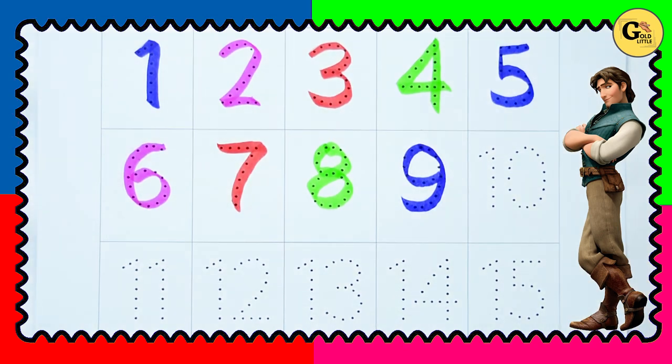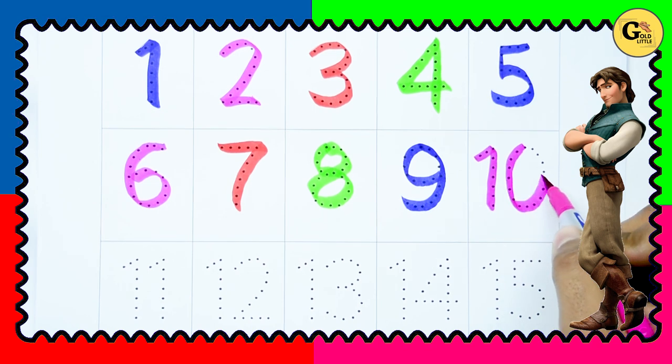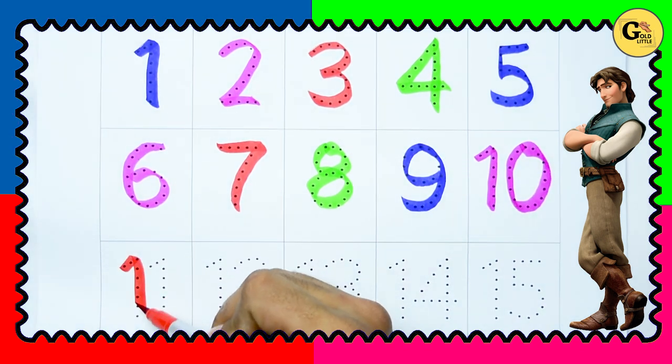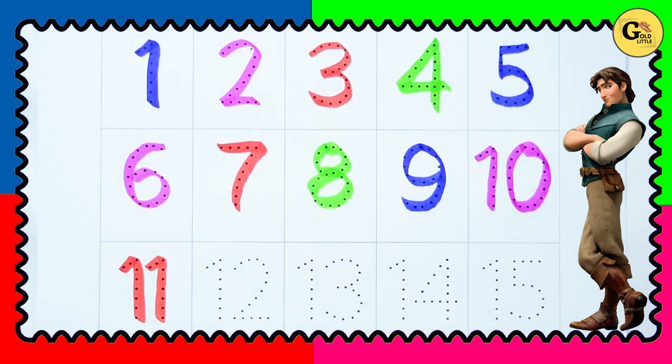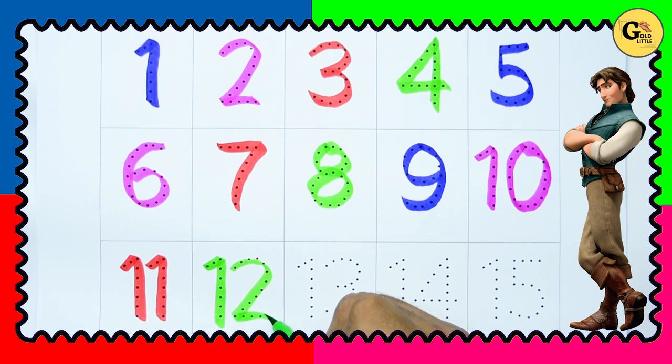Yes, ten — ten with pink color, one zero, ten. Eleven — one one, eleven with red color. Twelve — one two, twelve with green color.